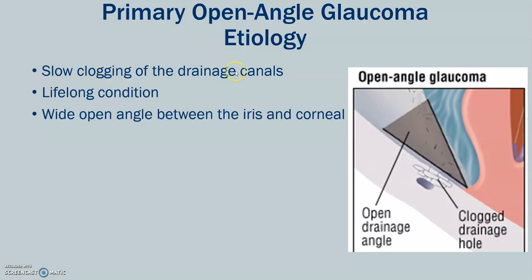Let's look at the primary open-angle glaucoma first. It is a slow clogging of the drainage canal. This is a lifelong condition with the area between the iris and the cornea being wide open — more open than the closed-angle glaucoma. Primary open-angle glaucoma is one of the most common types of glaucoma, more common than the closed-angle glaucoma.